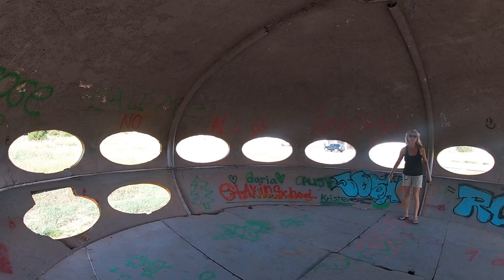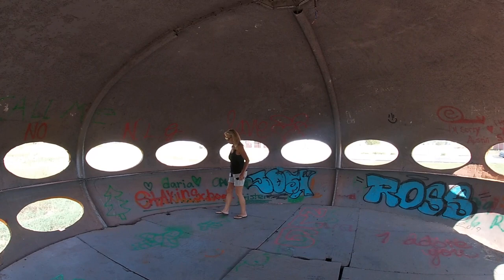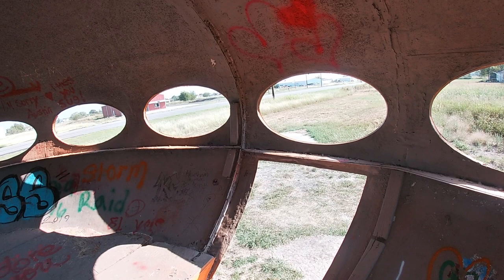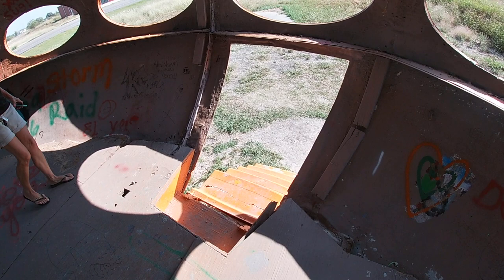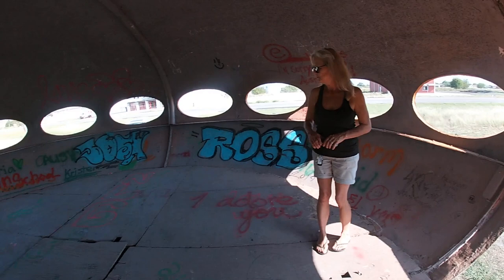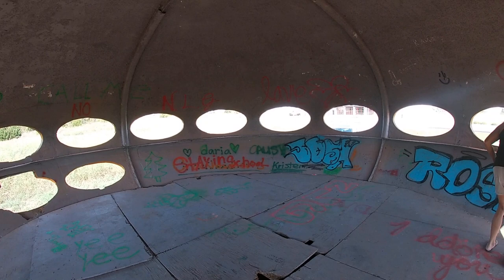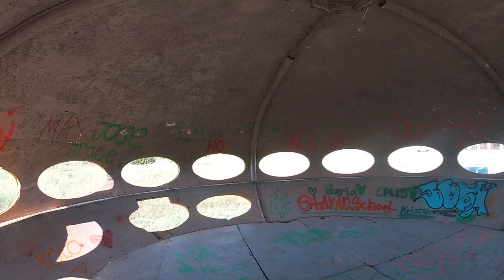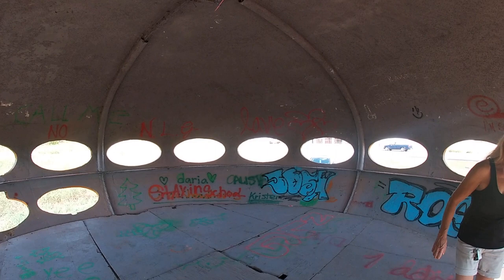I wonder how many of these exist. Interesting though. I'm wondering how the door originally opened when there was a door here — did it fold up on itself? It's hinged — it's a big door. A UFO house. Looks like a UFO from one of those really bad 1950s movies.